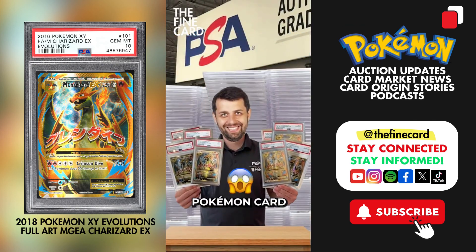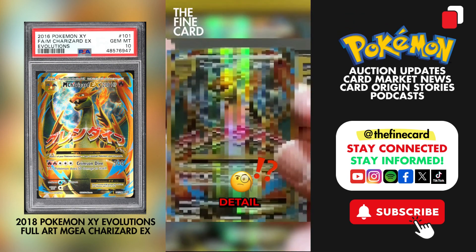This card was once the most graded PSA 10 Pokemon card, and it contains a mind-blowing detail that you might overlook.